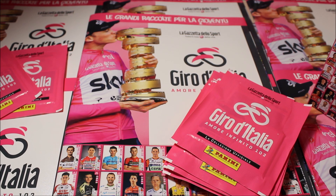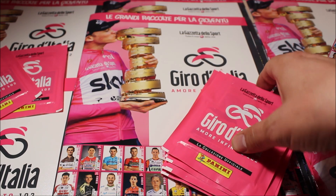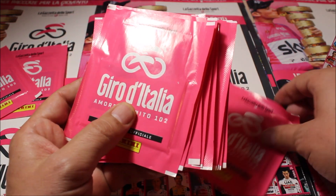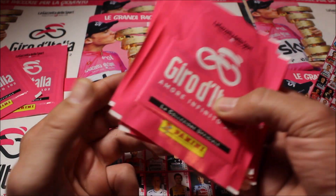Hey YouTube, welcome at Collecting in Motion. I'm Joris and today I'm back with a new video. This time it's a video about the Giro d'Italia sticker book by Panini. As you know we didn't have a lot of sticker books about cycling in the past years, but now we have two — one for the Tour de France and one for the Giro d'Italia. In this video I'm going to show you what's inside the book and we're going to open 10 packs to see which cards and stickers we have inside.